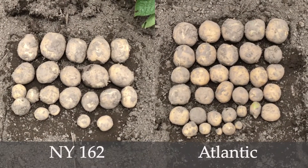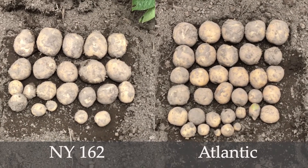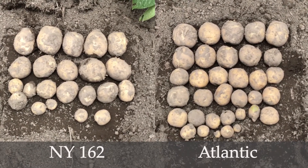But if you look at it in reference to Atlantic, which is our number one standard, the set is a whole lot lighter. In fact, if you look across this entire trial, you'll notice that the set in NY 162 is lighter than everything else, so it's really not showing its potential here with those five hills.